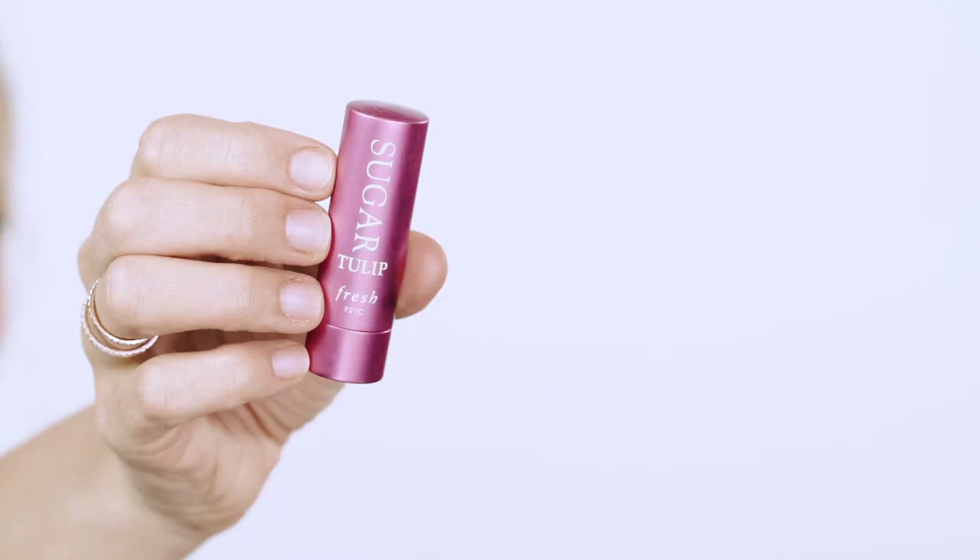I have had this forever and I love this color — it's by Fresh, it's called Sugar Tulip. You just twist it and it kind of looks like a weird pink but it goes on so beautiful. It's almost like a poppy, pinky chapstick, super hydrating, and it has an SPF of 15.